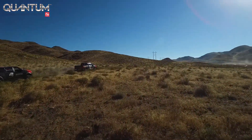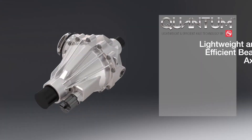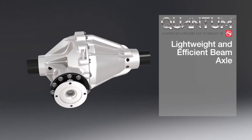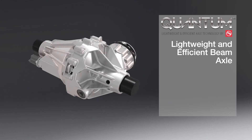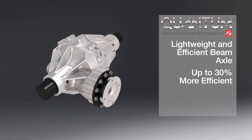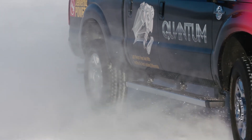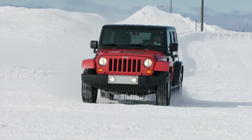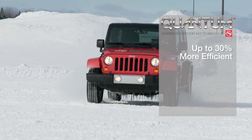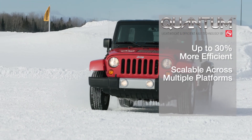From how it was designed, to how it's built, to how it performs — it's awesome. Quantum's lightweight and efficient beam axle offers increased vehicle capacity for light and heavy duty trucks and is up to 30 percent more efficient than a typical axle. It is also available with AAM's TrackRight family of differentials for improved vehicle traction, and is scalable across multiple applications.